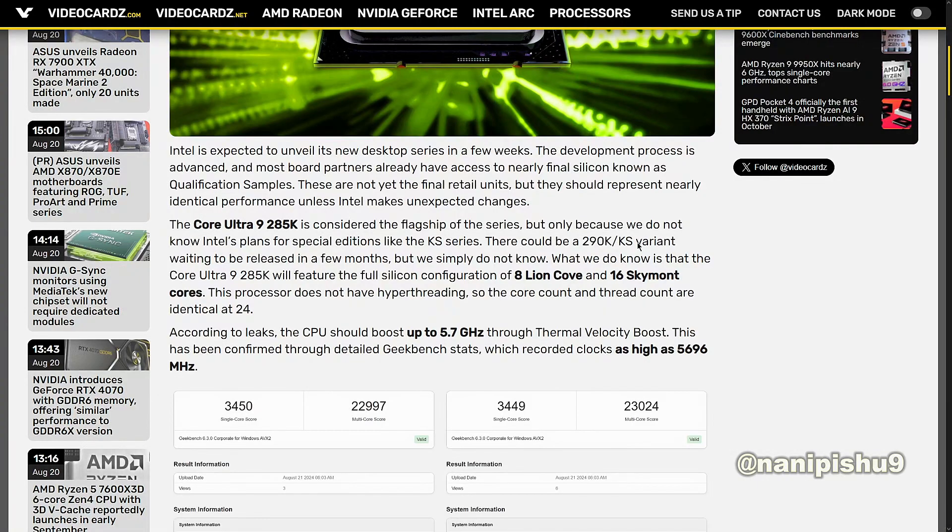Intel is expected to unveil its new desktop series in a few weeks. The development process is advanced, and most board partners already have access to nearly final silicon known as qualification samples. These are not yet the final retail units, but they should represent nearly identical performance unless Intel makes unexpected changes.